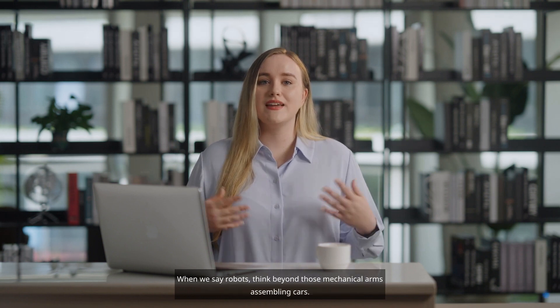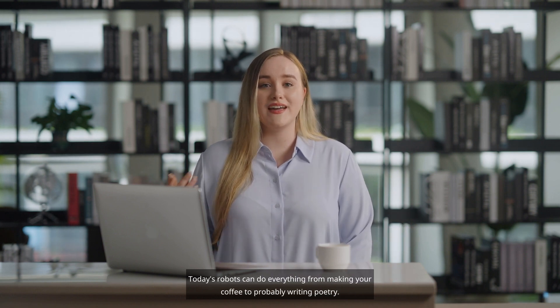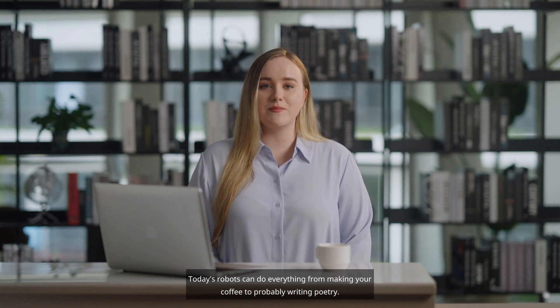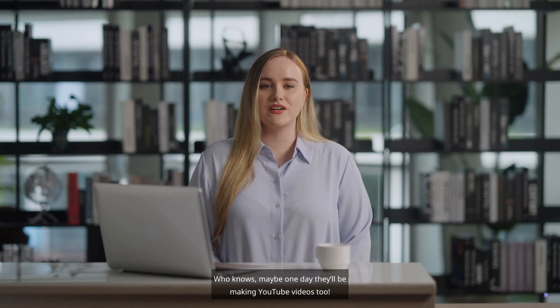Robotics and automation — more than just robotic arms. Moving on to robotics and automation. When we say robots, think beyond those mechanical arms assembling cars. Today's robots can do everything from making your coffee to probably writing poetry. Who knows, maybe one day they'll be making YouTube videos too.